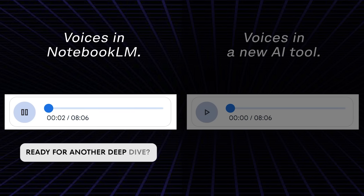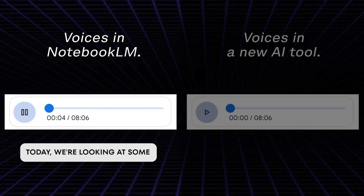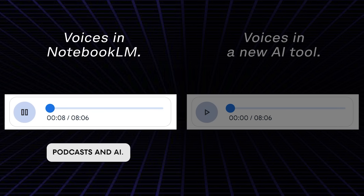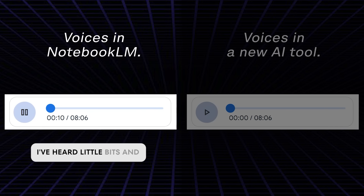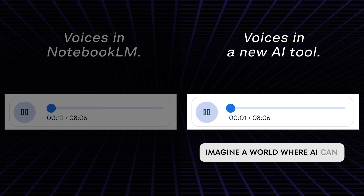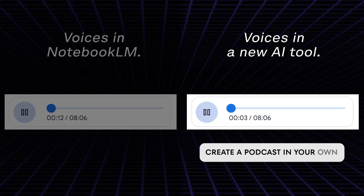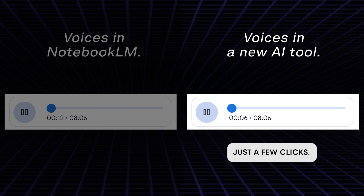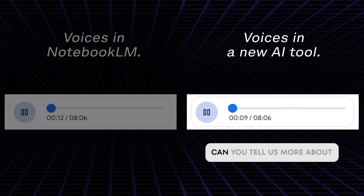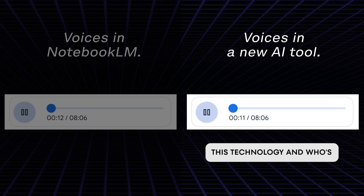Well, check out what I've found. Welcome back, everyone. Ready for another deep dive. Today, we're looking at some really cool stuff happening with podcasts and AI. I've heard little bits and pieces about this, but fill me in. Imagine a world where AI can create a podcast in your own voice in 40 languages with just a few clicks. Well, that future is here. That sounds fascinating. Can you tell us more about this technology and who's behind it?